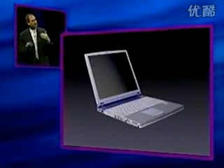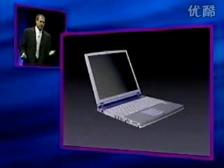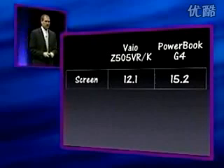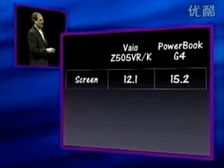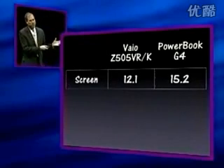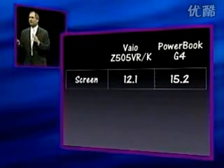When we wanted to make a sexy portable, so how did we do? We start off with one of the hottest VAIOs and we say, let's compare the screen size. Well, they have a 12-inch screen. We have a 15.2-inch screen.